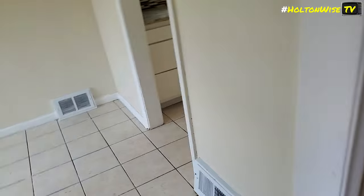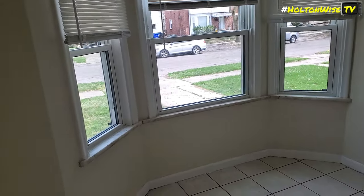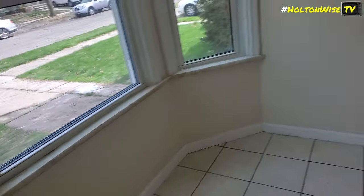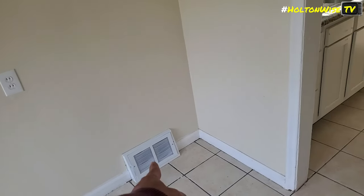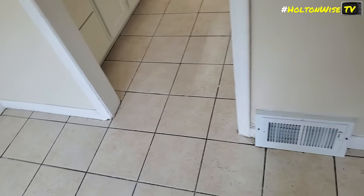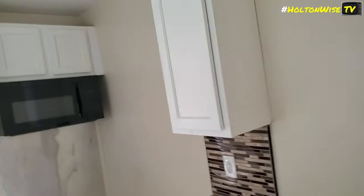We've got door jamb reinforcement on the doors — screwed into the two-by-fours — so it's very hard to kick in. That's an extra security measure for tenants. This is the dining room — LED lighting, new windows, original marble sills that we were able to save. We took all the vents off, had them sandblasted and repainted because you can't match originals. They're original but redone.